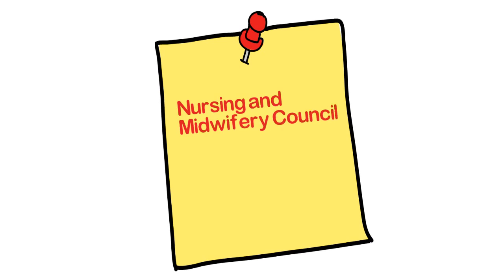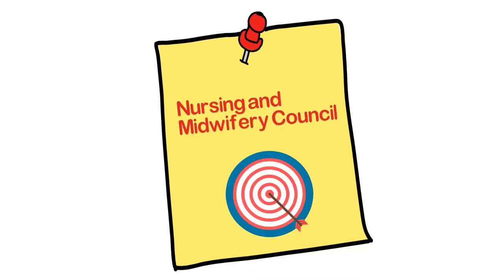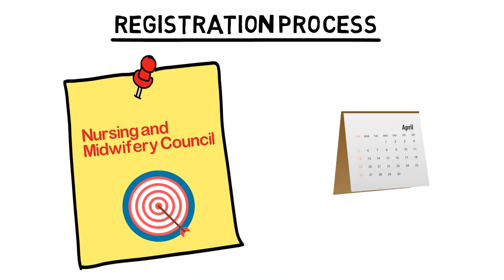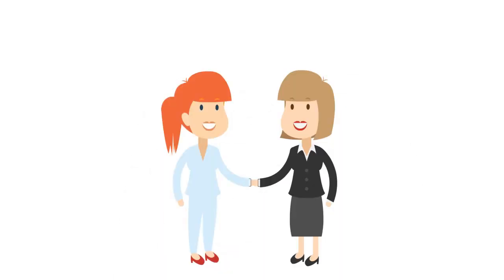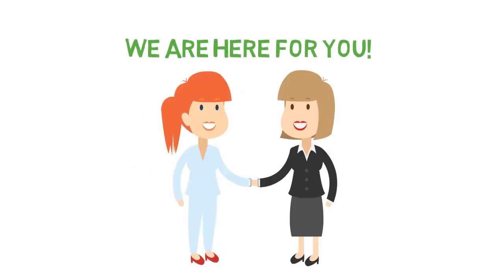Getting registered with the nursing council in the UK is the first step towards your goal. The registration process takes about 6 to 9 months and will require your patience, persistence and dedication. While only you can make this happen, our team will be by your side to guide you every step of the way.